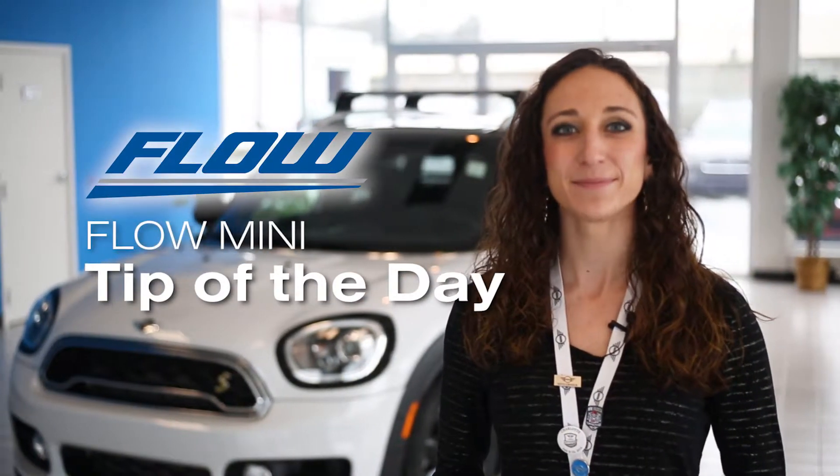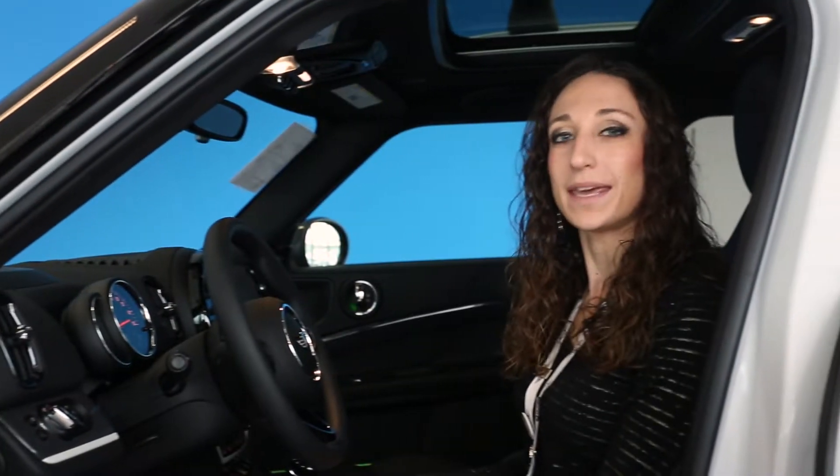Hi everyone, it's Allison here to show you a Flow Mini tip of the day. Today's tip is on LED headlights with cornering. If your Mini is equipped with LED headlights with cornering, here are a few features for you to know.